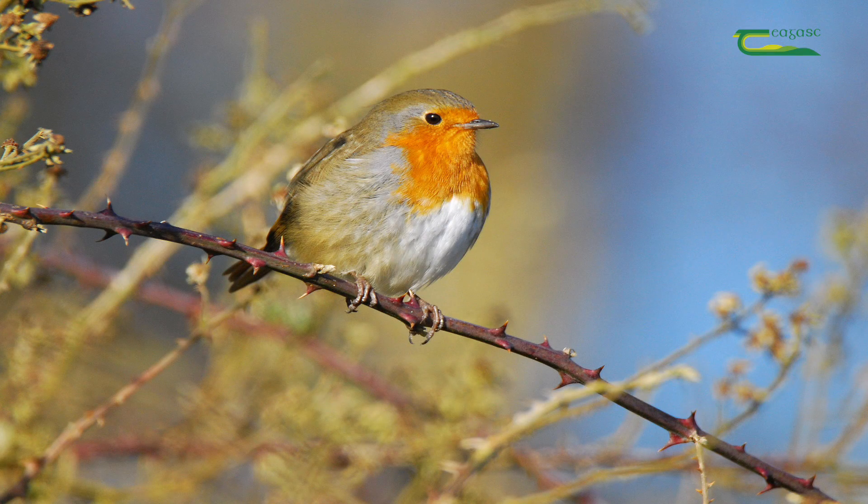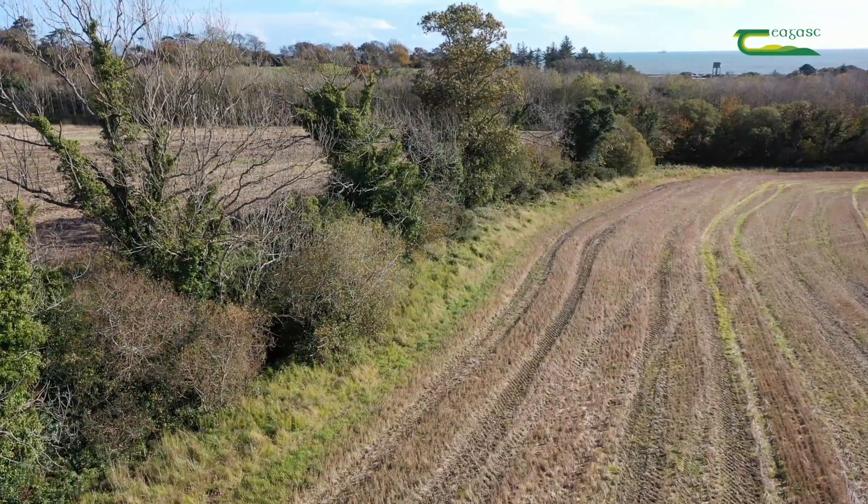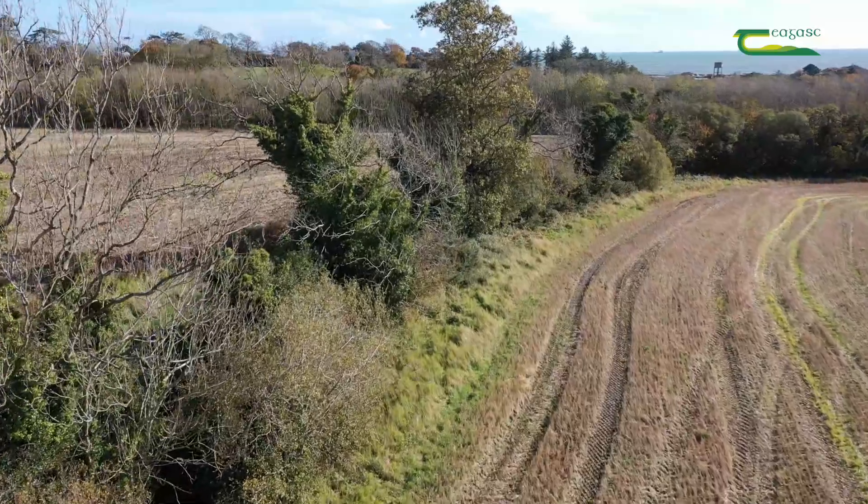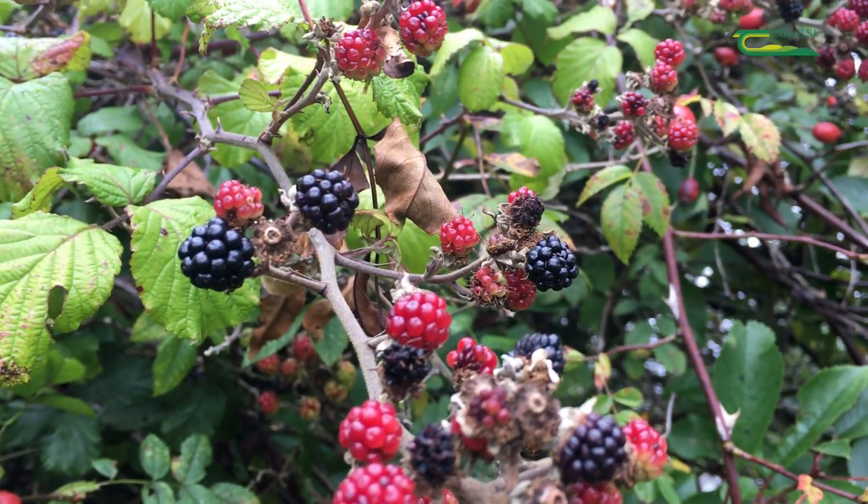Another classic bird that would nest in a hedge would be the robin. Birds like mistle thrushes like to nest in quite tall trees, but they love to have a hedge below where they can find food and shelter, and where they know their chicks will be able to find berries come autumn after they've fledged from the nest.